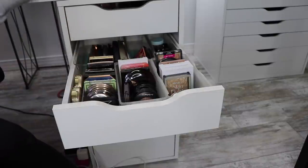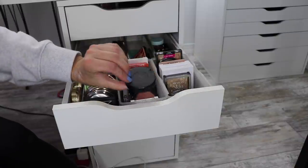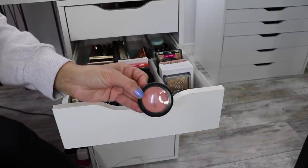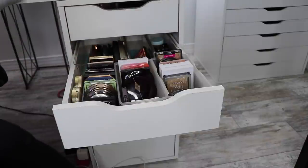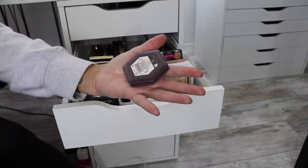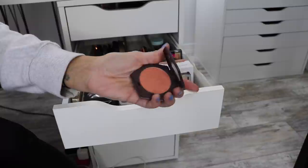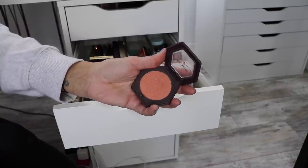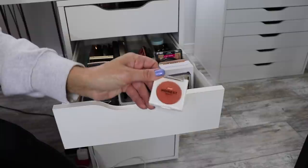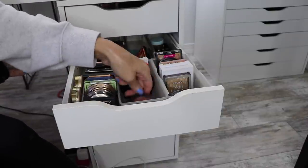But then I have all of these MAC blushes here that I never use. Eternal Sun, I'm going to put her away for a while. Warm Soul I use - I'm going to keep that one out. Spellbinder, I'm going to put that one away. And Melba, I'm going to put that one away also. This is one of my all-time favorite blushes - the Burt's Bees Blush with Bamboo in the shade Bare Peach. This blush formula is comparable to any high-end blush - probably my most used blush.